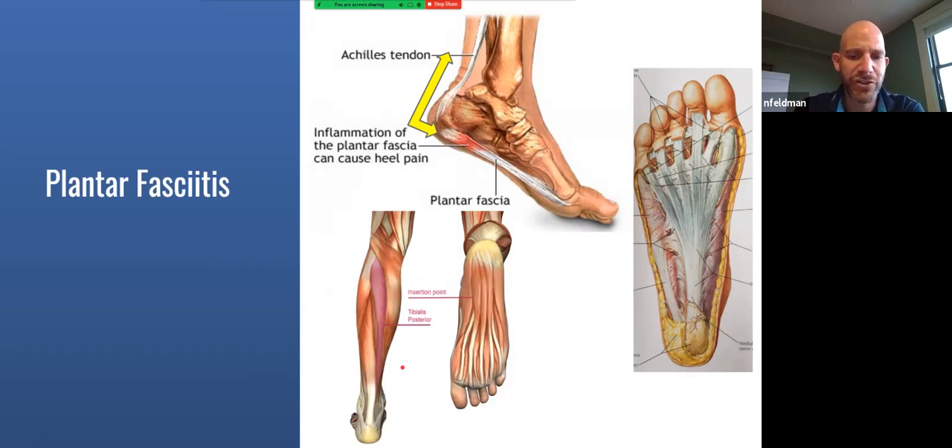Plantar fasciitis — 'itis' means inflammation. The plantar fascia is a structure called fascia on the bottom of the foot. The bottom of the foot is called the plantar surface, so it's simply fascia on the plantar surface. If you've had a tension headache or low back pain, you've had other types of fasciitis — nuchal fasciitis in the back of the neck, thoracolumbar fasciitis in the lower back, and plantar fasciitis in the foot.